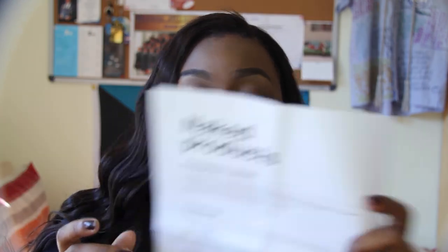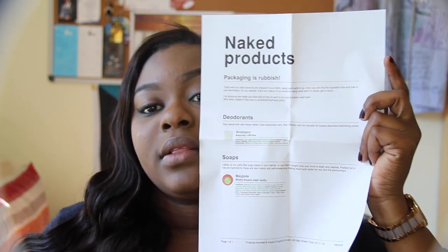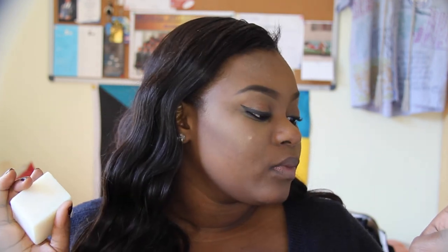They sent this paper with the two unlabeled items — the bars — so I'd know what they are. Smart, thank you Lush! So this deodorant is called Aromaco — A-R-O-M-A-C-O — naturally niff free. The soap is Maypole — it's a hand soap but you can use it on your body as well.